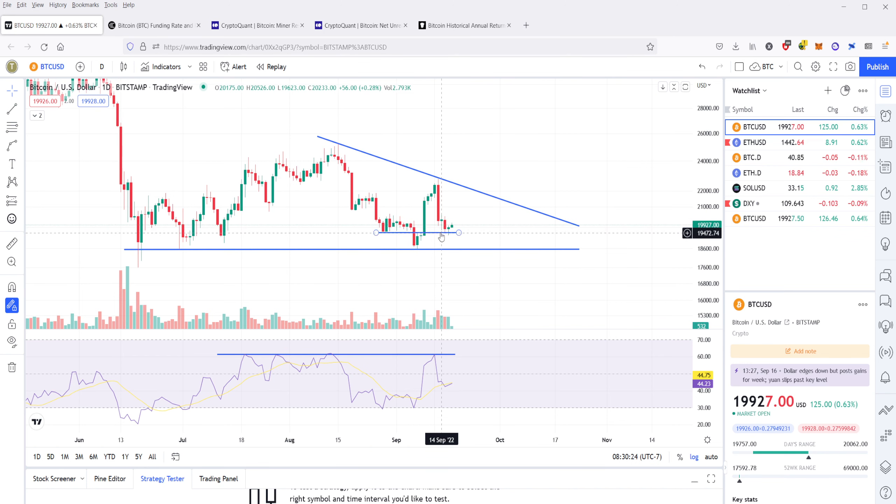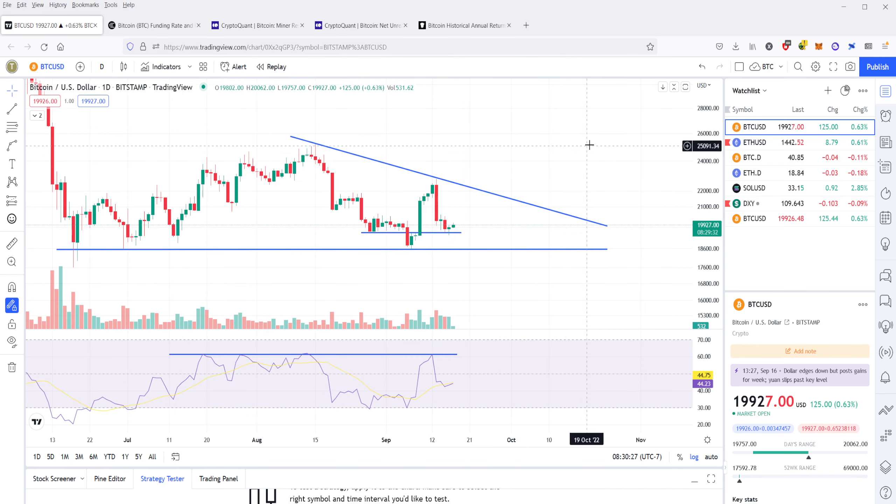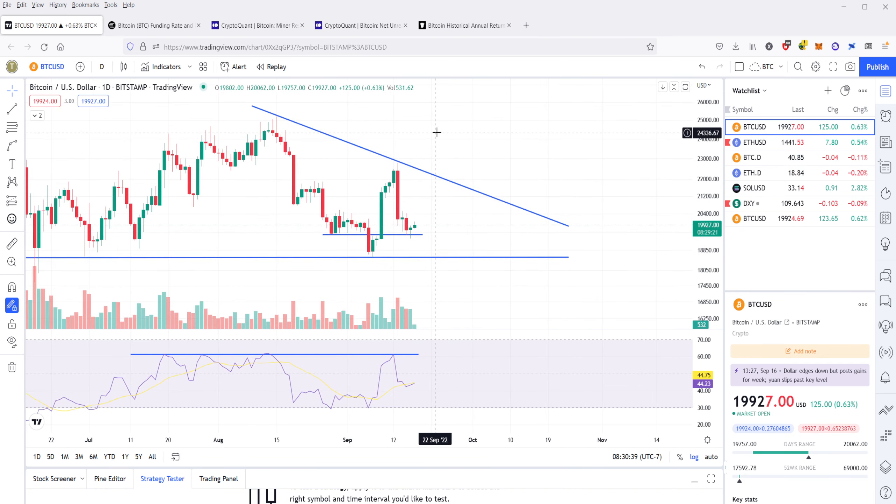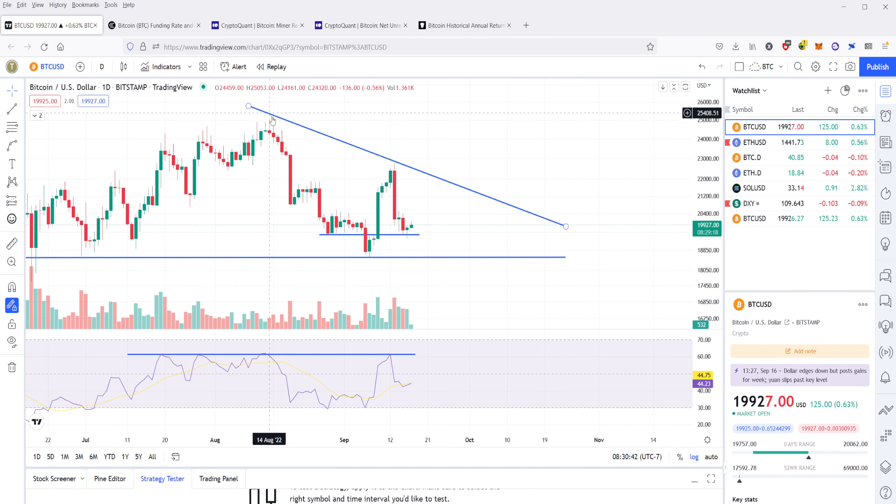This level of support has shown to be somewhat strong over the past couple of days. We'll see if this holds or not, but I have a feeling it's going to have a difficult time holding this support level. If we zoom out and take a look at this descending triangle pattern that Bitcoin has made in the past two months or so, it seems pretty clear to me that Bitcoin is probably going to retest this $19,500 support, and it might actually break through — just like we saw in September. I think it's very possible it breaks through that level and comes down to retest support at $18,500.